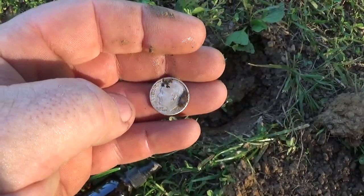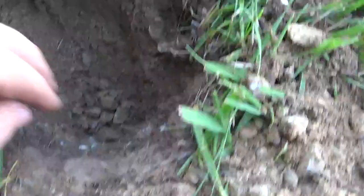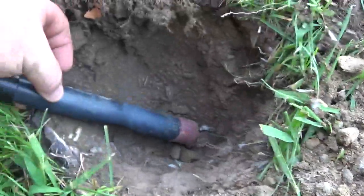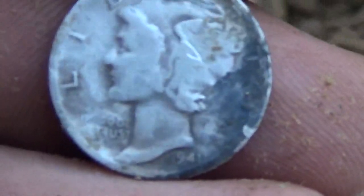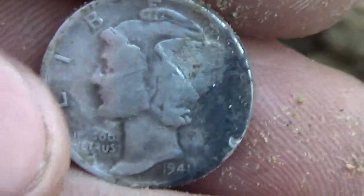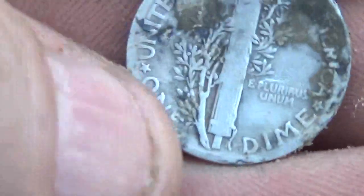Next find was a 13-47, about six or seven inches down in this gravel. It's gonna be silver - looks like a '41 Mercury. I already cleaned it up a little bit because I thought I scratched it. It's tarnished a little bit, might have scratched it right there, but you can't help it in these gravels and I can't tell the mint mark.